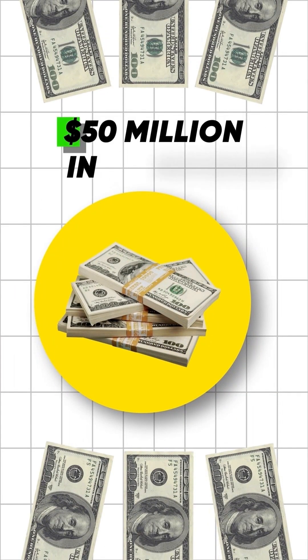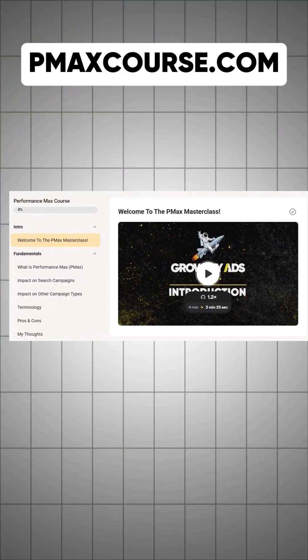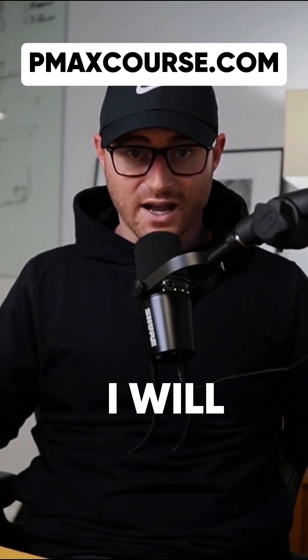We have generated over $50 million in revenue for our clients using Performance Max campaigns. We decided we're going to download our knowledge of Performance Max campaigns into a free, easy, practical course and just give it away to the community. Go grab this free course and I'll see you inside.